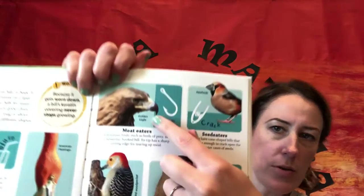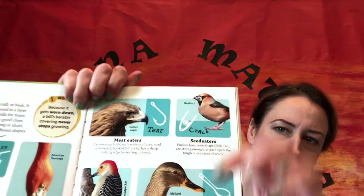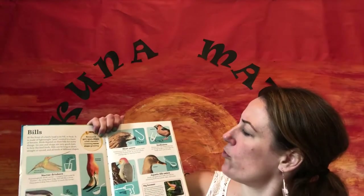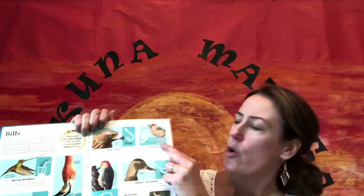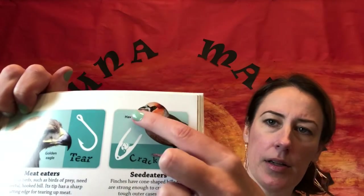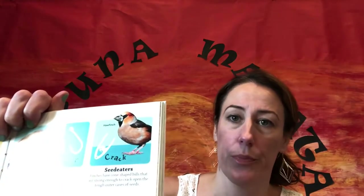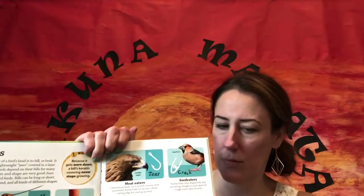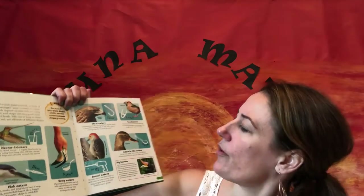We have the golden eagle here — his beak is almost like a hook, going in like this, because it's a meat eater, so it can scratch at, peck at, and tear at food. We have the hawfinch here, who is a seed eater. They liken that little beak to a nutcracker — I have one right here — their beak is like a nutcracker.